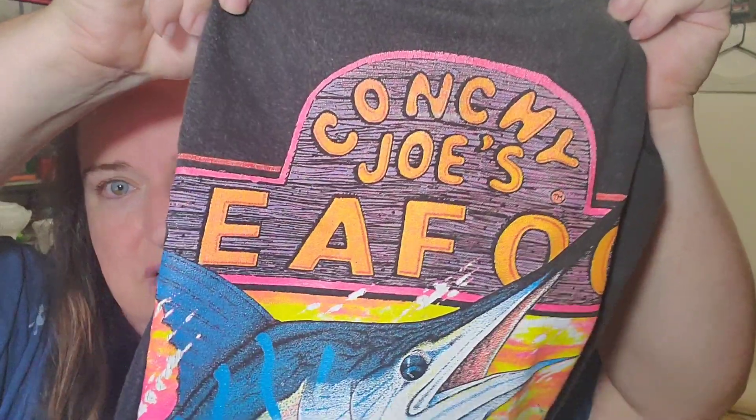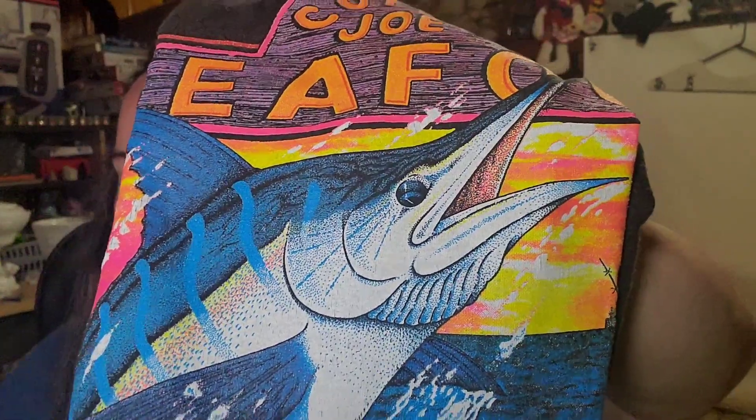Up next is this shirt — this is a Conky Joe's shirt, and I think it's really cool. It is a vintage shirt with the marlin there. This is from a restaurant in Jensen Beach, and this one sold for $15 free shipping. I have four dollars in and shipping will be about four, so about a four to five dollar profit.